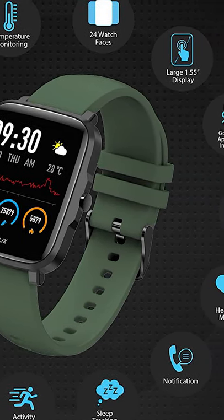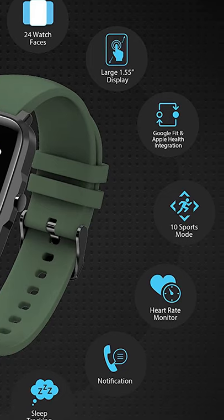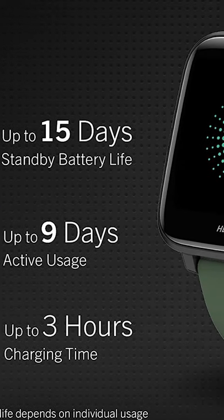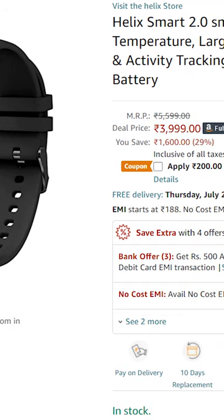10 sports modes like Running, Walking, Cycling, Climbing, Treadmill, Spinning, Yoga, Basketball, Football, and Badminton. Also up to 15 days of battery life. Comes at an effective price of Rupees 3,999.